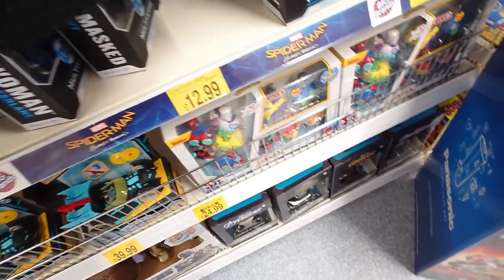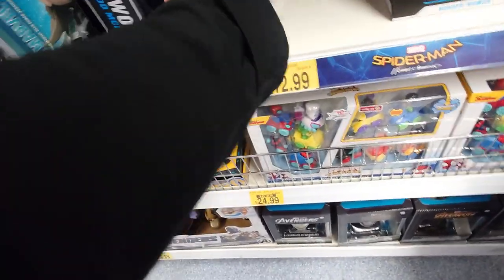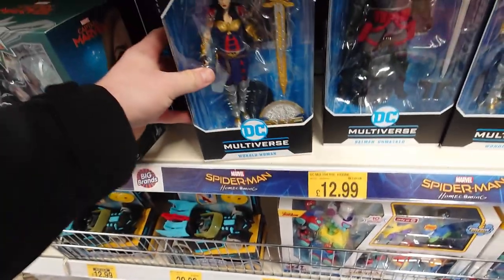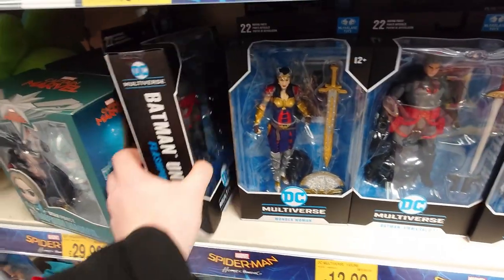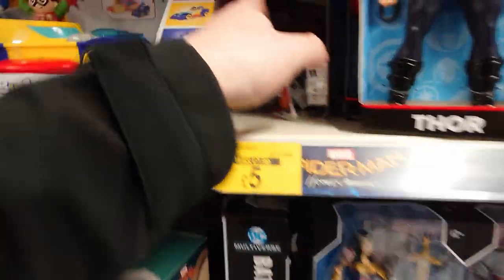There's King Shazam, and then you've got Wonder Woman again. Down below you can just see these Avengers wall mount things, which I'll get back to in just a moment — I didn't notice them until I was walking back out. These DC Multiverse figures are exceptional, and they're £12.99 as well.